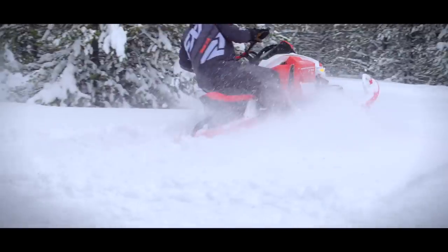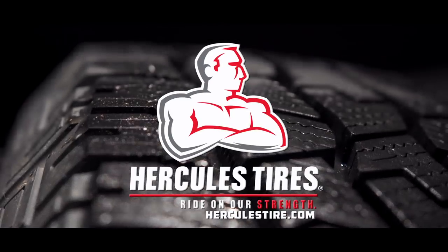Snow Tracks is sponsored by Hercules Tire — ride in our strength.